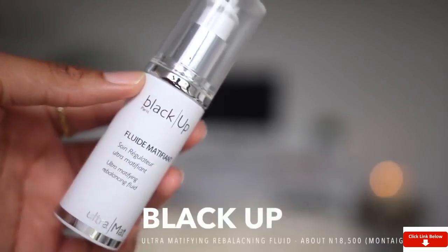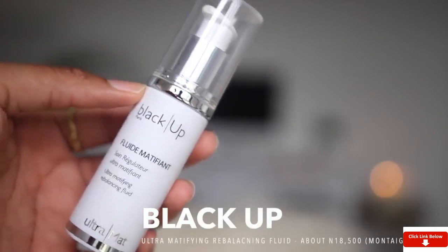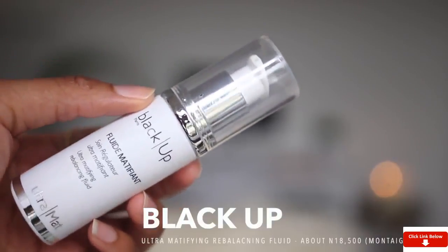When it comes to moisturizers, I use two different types and I'll explain why. The first one I'd normally use — and the one I'll use in this video — is my Black Up Ultra Mattifying Rebalancing Fluid. I showed this in my last video and I love it. I normally use this only on days that I want to apply makeup, because it rebalances the skin and helps keep oil at bay while hydrating at the same time. It is literally the most expensive thing I have here. I'll apply a little on top of the treatment I've just applied and let it dry.